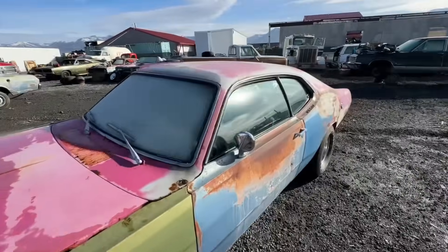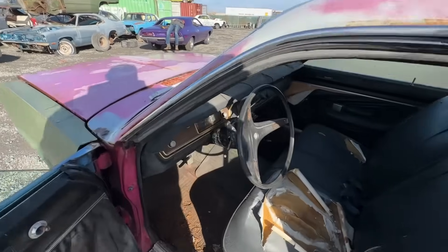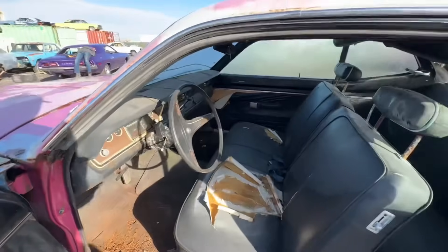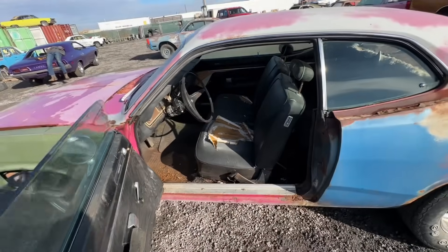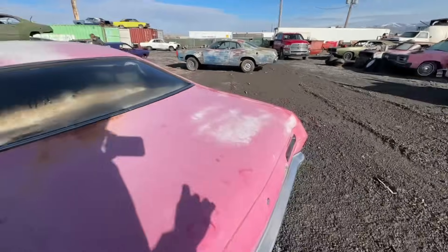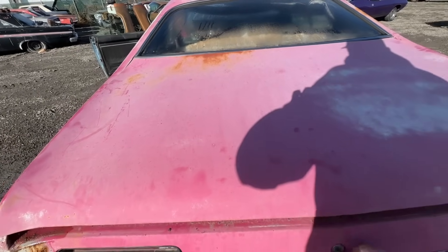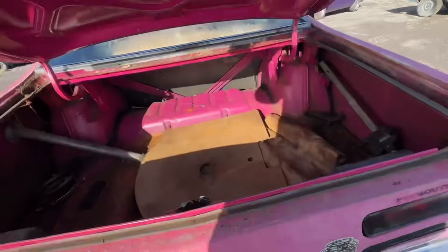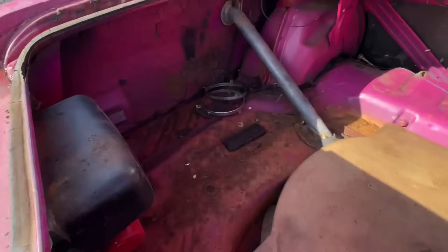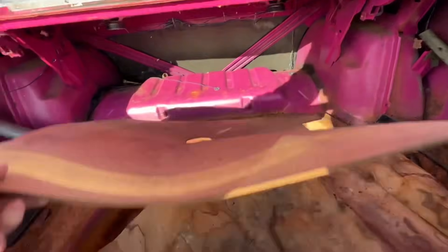The interior is pretty complete. Let me grab the keys and I'll open the trunk. It's got the correct seat with the right headrest and everything. When you open the trunk it's very evident — the pink is bright. If you guys haven't ever seen this pink when it's fresh, it's awesome. You can see how bright and vibrant that pink is.